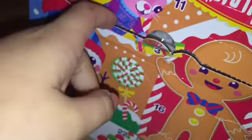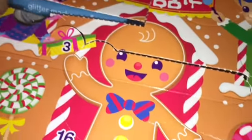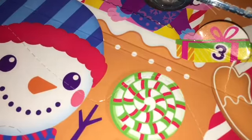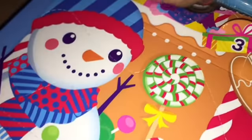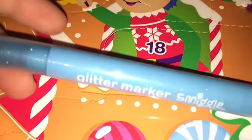Now I'm going to open the Smiggle advent calendar. Here is our item — what is this? Oh, it's a glitter marker!